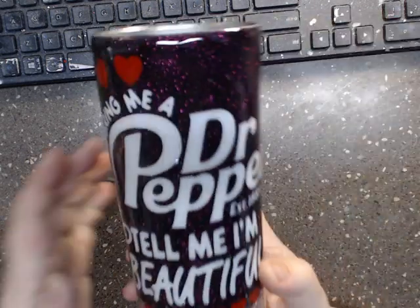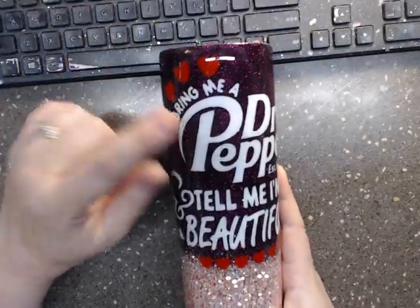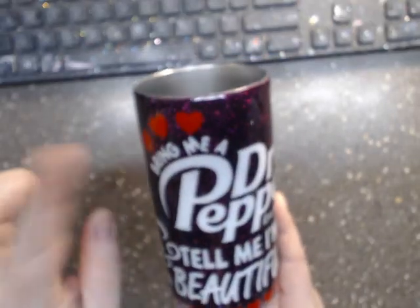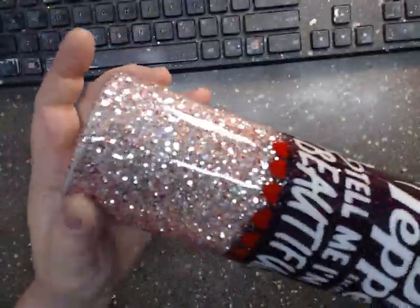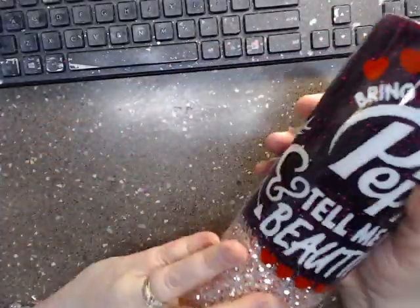And then this one here — for anybody that loves Dr. Pepper. I don't; I hate Dr. Pepper. But it's very popular here in the south, so it says 'Bring me a Dr. Pepper and tell me I'm beautiful.' It's using a really pretty glitter mix with a beautiful maroon, and yes, these are available — I will be listing those two in my Etsy today.